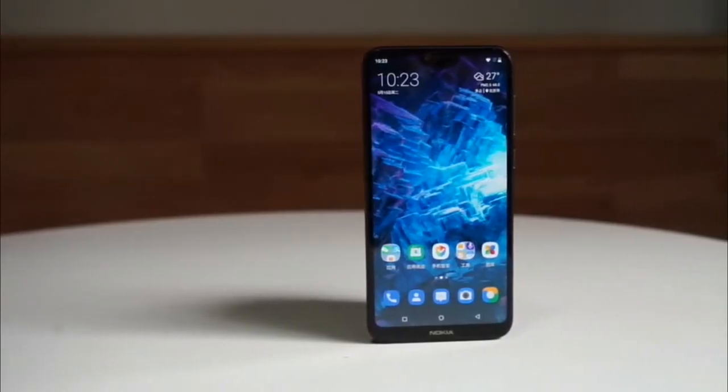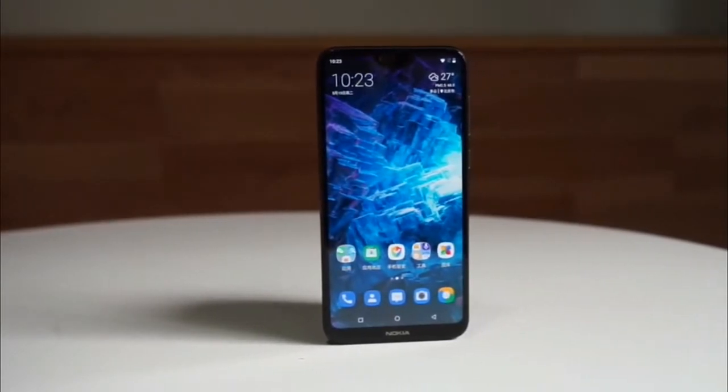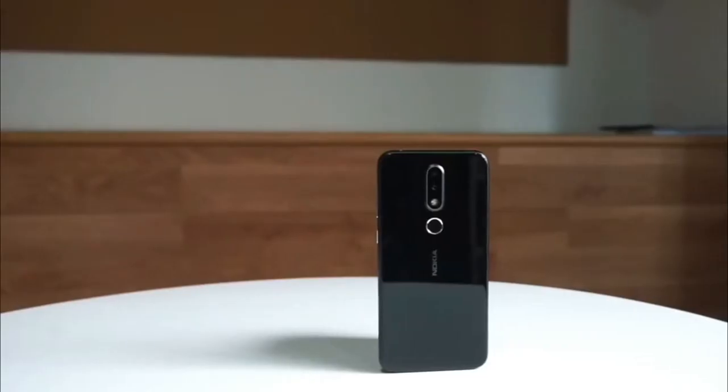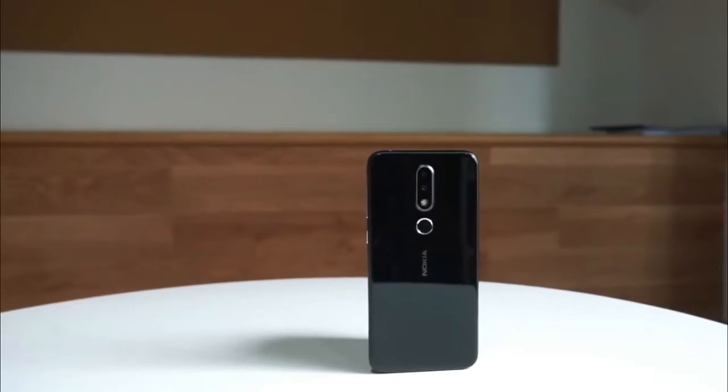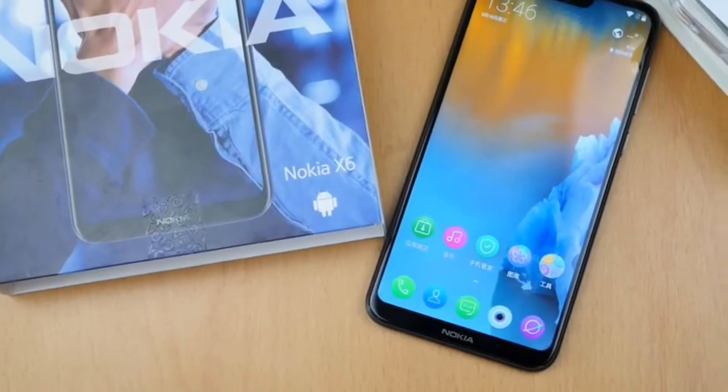HMD Global has today launched its new smartphone at a launch event in Beijing, China, dubbed the Nokia X6. The smartphone will go on sale in China from May 21st for a starting price of $204.